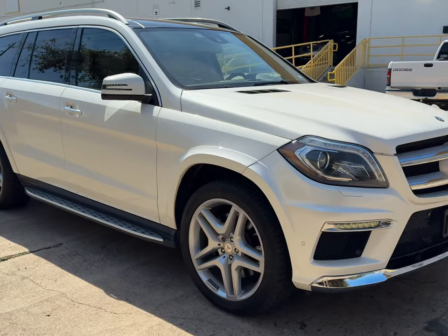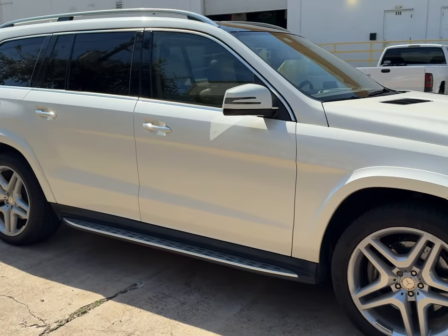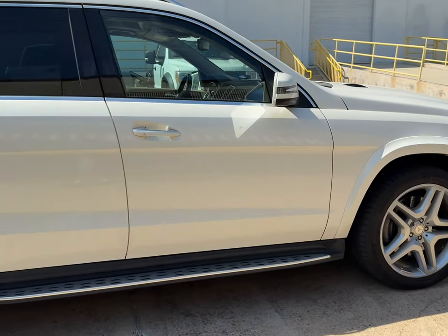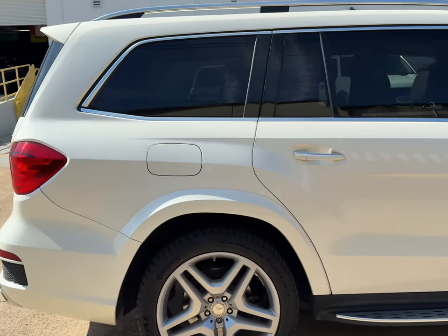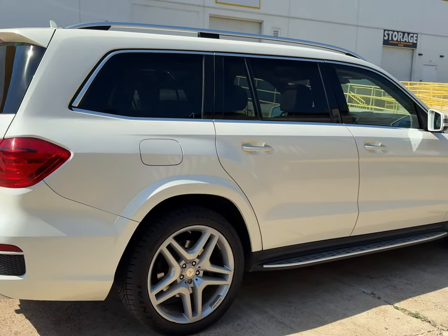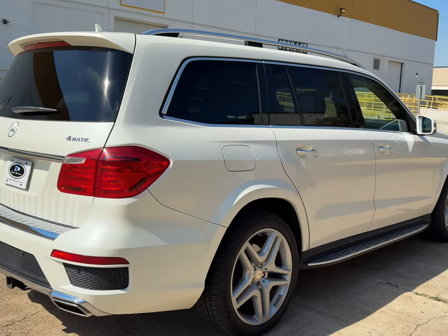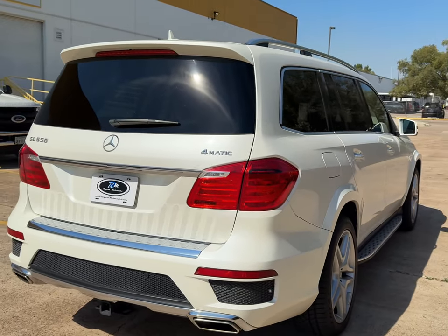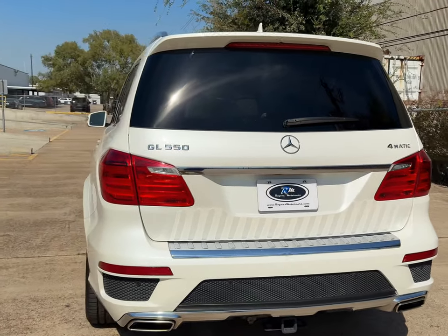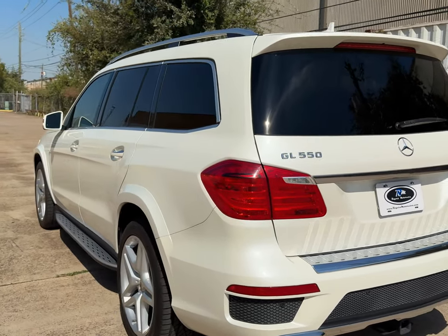It's got brand new Continental tires on here. It's Designo White Metallic on the outside with Almond Beige leather. MSRP on this one was ninety-six thousand dollars and some change. It does have the driver assistance package with adaptive cruise control, lane departure, blind spot, and all that.